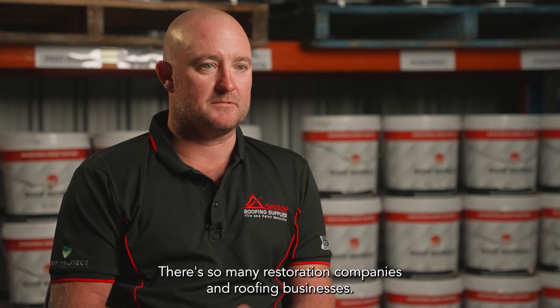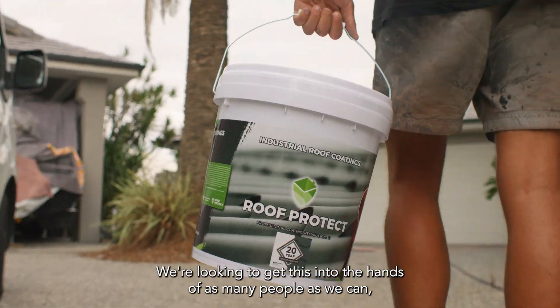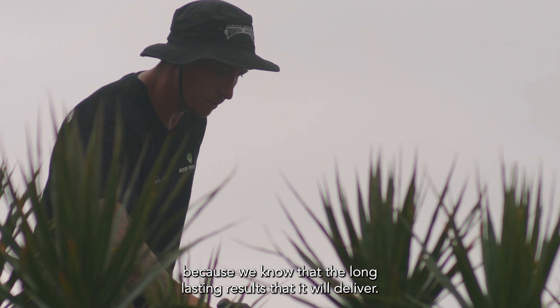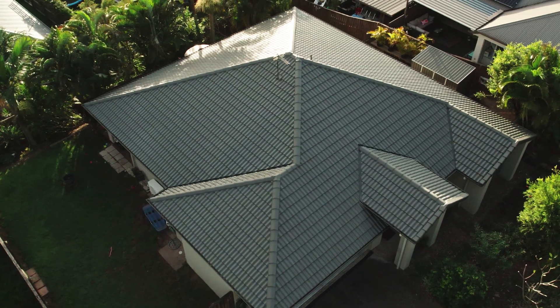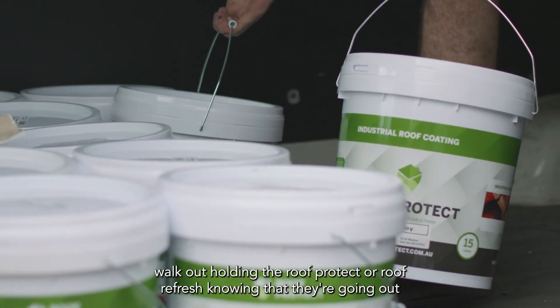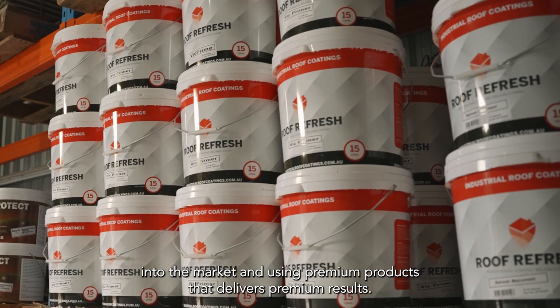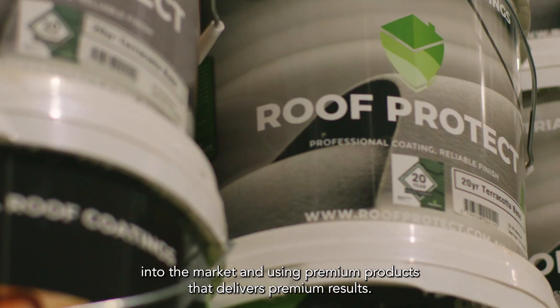There's so many restoration companies and roofing businesses. We're looking to get this into the hands of as many people as we can because we know the long-lasting results that it will deliver. It's excellent seeing them walk out holding a Roof Protect or Roof Refresh, knowing that they're going out into the market and using premium products that deliver premium results.